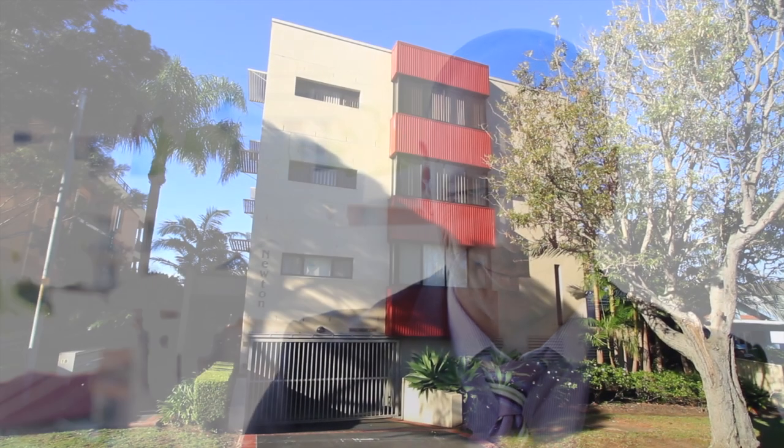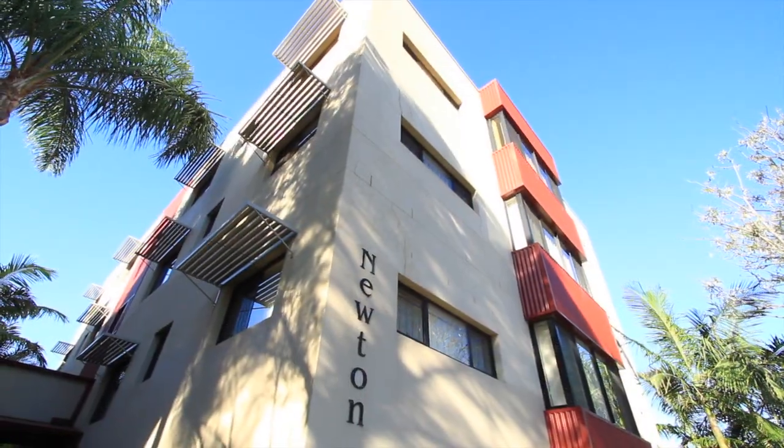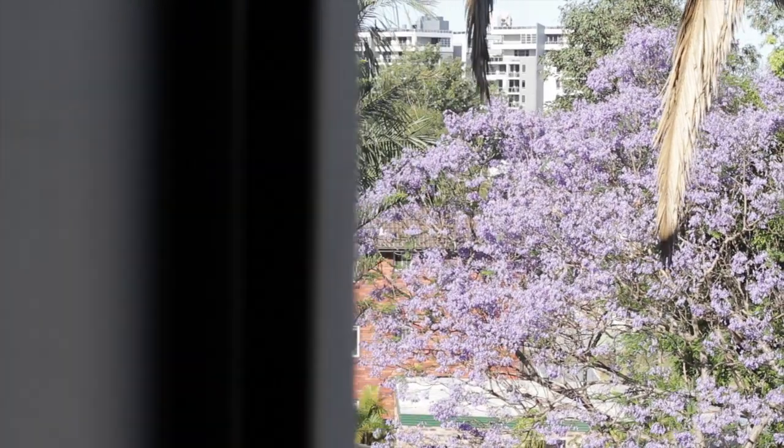G'day, Adrian D'Amico here, and welcome to Unit 5 of 18 Hercules Street in Wollongong. I see this unit appealing to a wide range of buyers — first home buyers, as it will be coming on the market under $400,000, which is a very popular bracket, and also investors, because there's a quality tenant already here paying $395 a week.